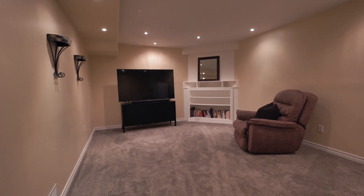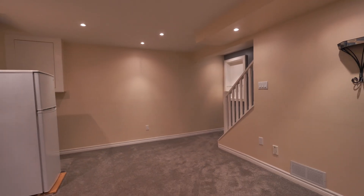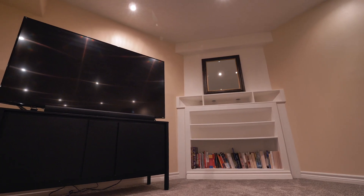We're in the lower level now and this makes a great space for a rec room, games room, or a wonderful place just to hang out and read a book.